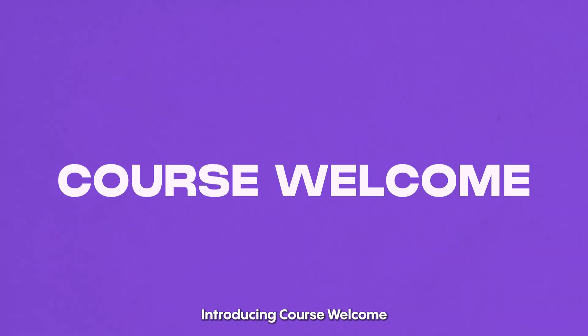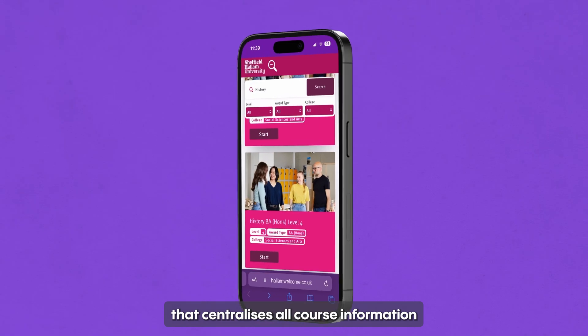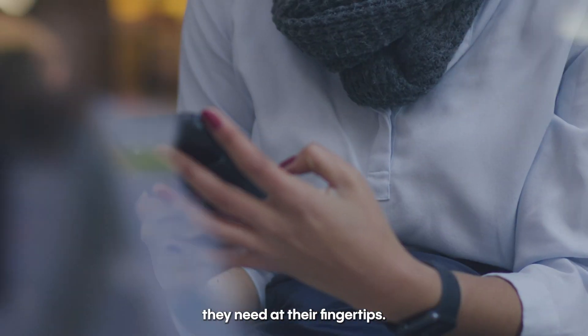Introducing Course Welcome, powered by Browser — a mobile-friendly platform that centralises all course information, ensuring students have everything they need at their fingertips.